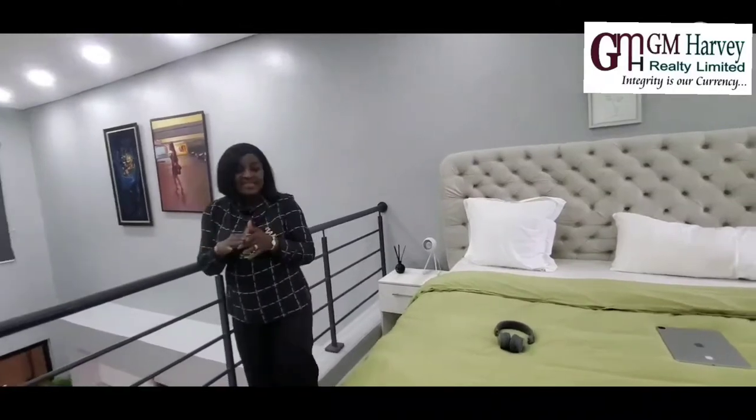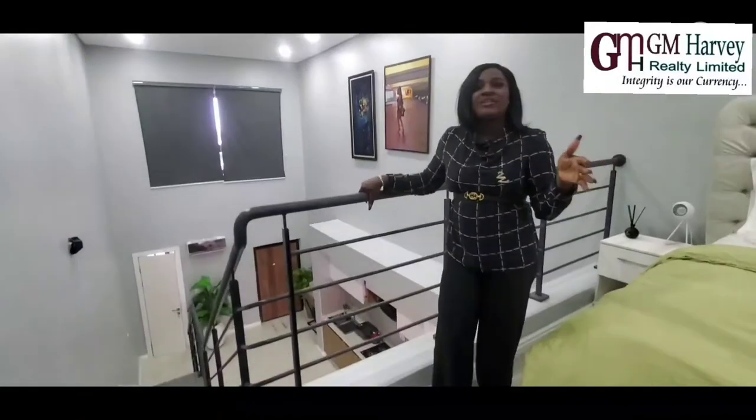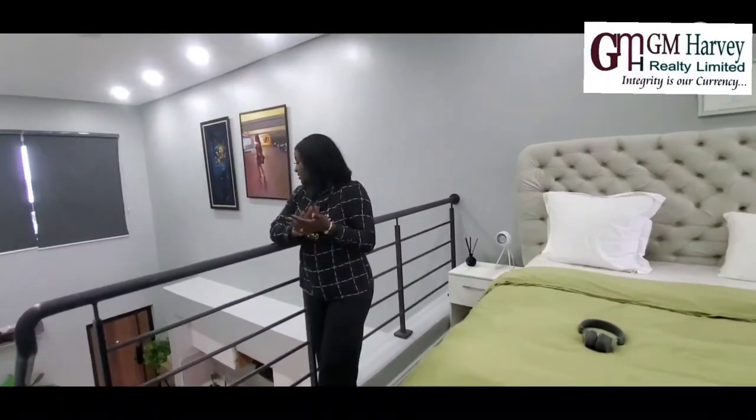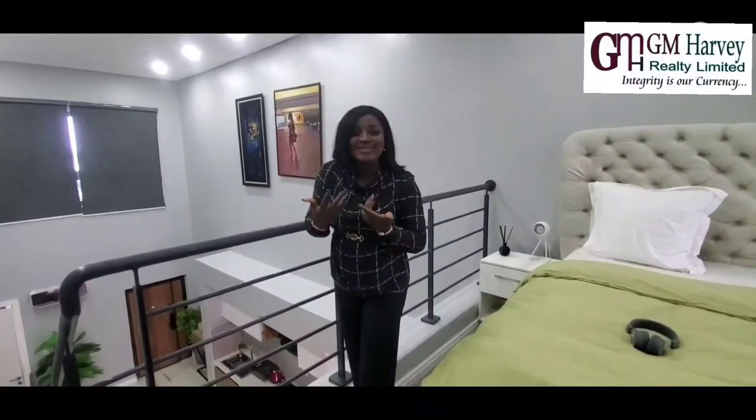This one-bedroom unit is located inside Ogun Prime 3 Phase 2, off the Abeokuta-Ogongo road. It is about five minutes from the Ajar Jubilee Bridge, right in the heart of town on your way to Ogongo. This property is covered with a Certificate of Occupancy and Governor's Consent. Give us a call to lock down your unit and gain amazing return on your investment.